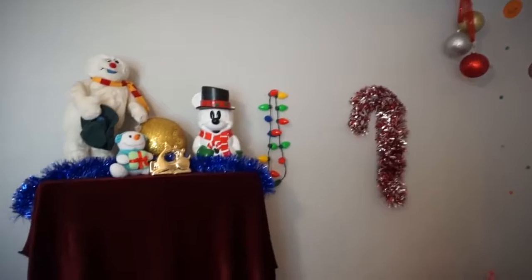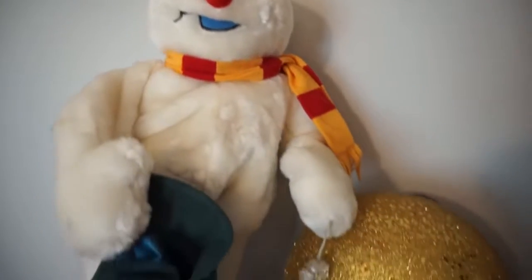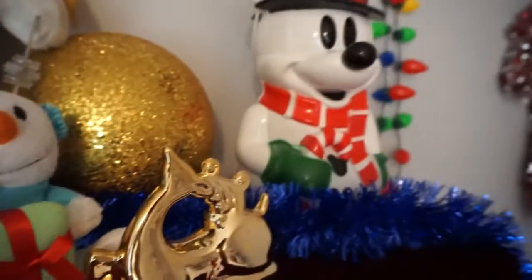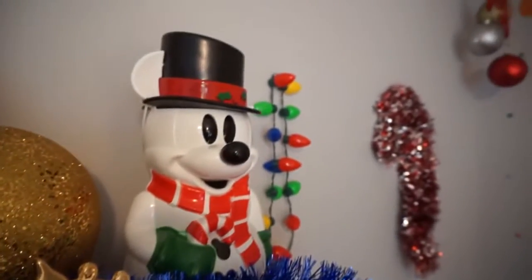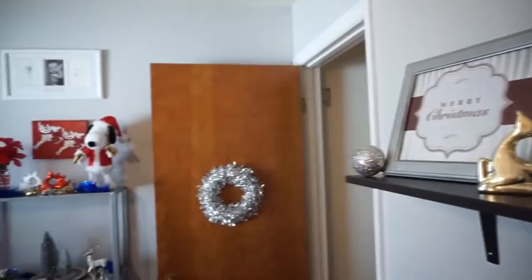I covered that little shelf thing with just a piece of fabric that I had, because it has all of my daughter's arts and crafts stuff in it, and I figured my guests probably don't want to stare at that. So I covered it with that little piece of fabric and it worked out perfect.